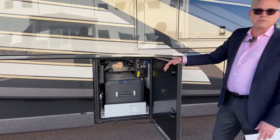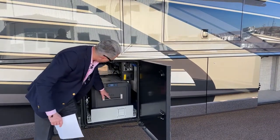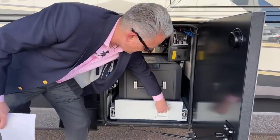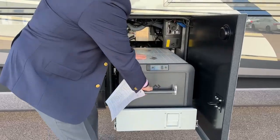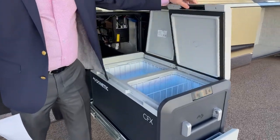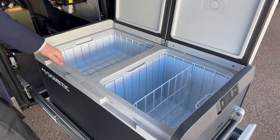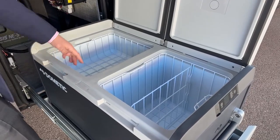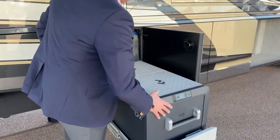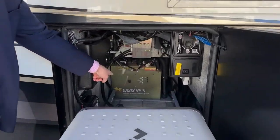When you're camping and want extra food storage, we have this compartment right here with a slide-out tray. You can set it up as a refrigerator or freezer — store extra meats, beer, water, whatever you like to drink when you're camping.